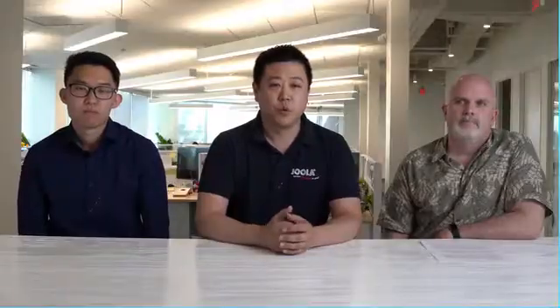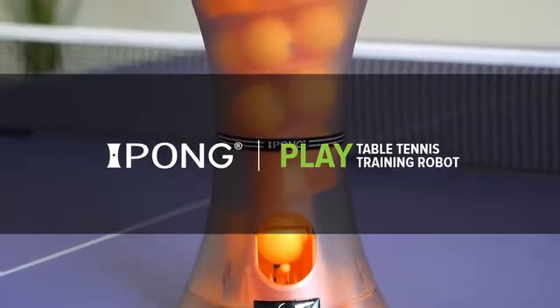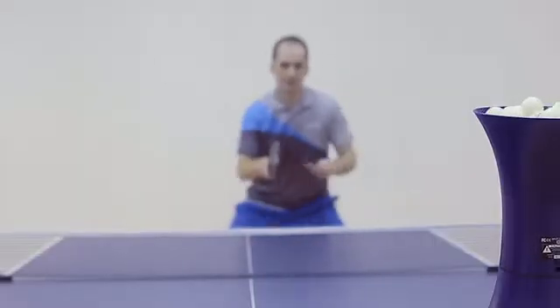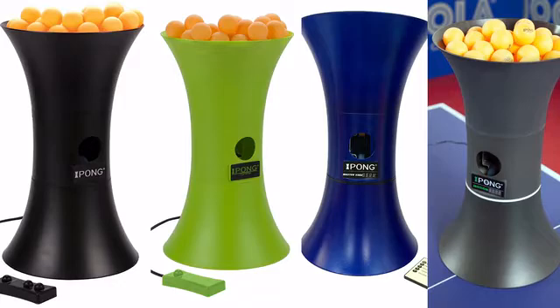Nearly ten years ago, we wanted to find a way to bring a cost-effective table tennis robot to the market so that recreational players have the ability to train like the pros. From day one, the development of iPong has been about creating a really nice industrial design that focuses on being simple, affordable, and fun. We have created four generations of iPongs, and through every single one of those generations, we've taken customer feedback and applied it to every single release.